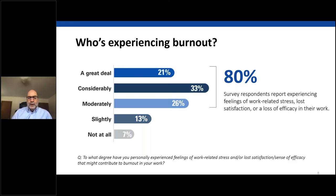Replacing a nurse runs between $28,000 and $52,000. In 2019, turnover, reduced productivity, and other burnout-related factors cost the healthcare industry between $2.6 billion and $6.3 billion annually — and that was before the pandemic. With COVID, there has been a huge increase in the use of travel nurses, who run around $8,000 per week compared to $1,500 per week for hospital-employed nurses.